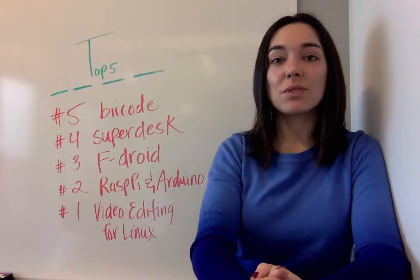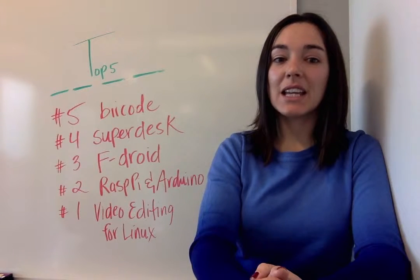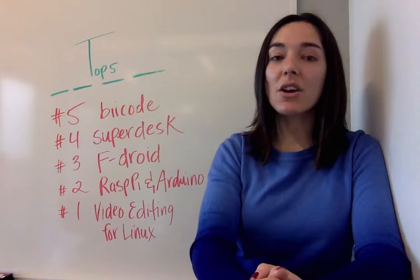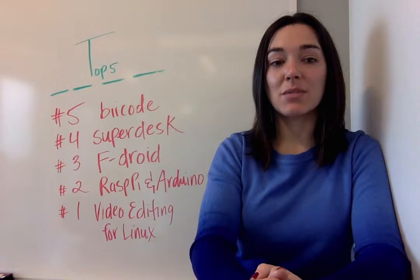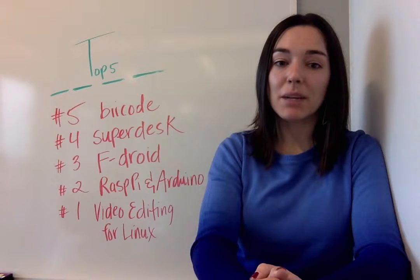At number four, newsrooms see the light of open source. Vince Ryan is a journalist and project lead at Source Fabric. He makes the argument that newsrooms for online publications need an open source content management system to handle the varying media types as well as different types of media companies.